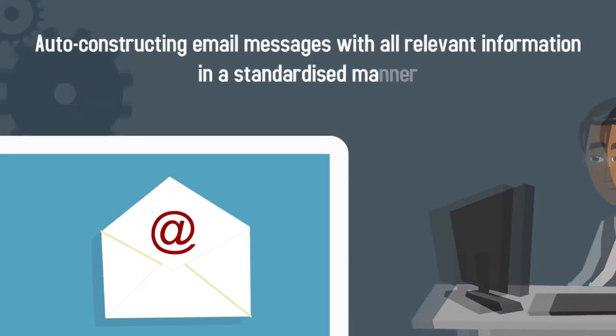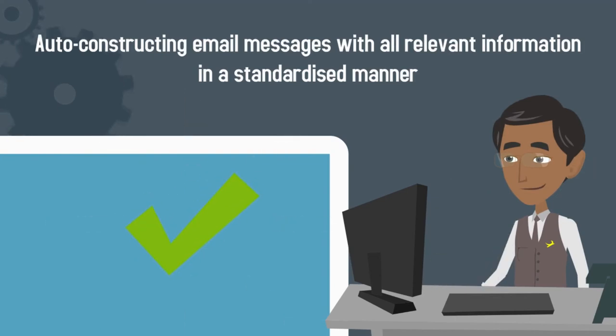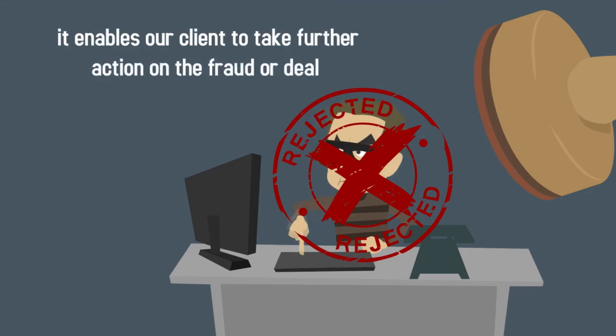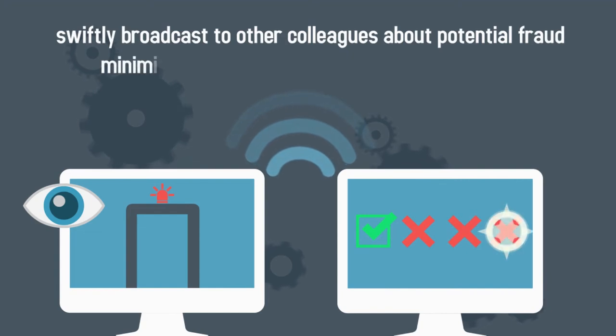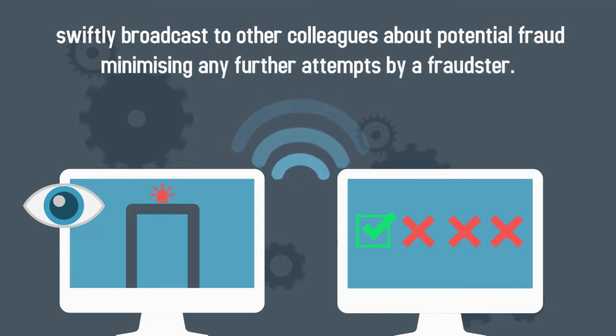Fusion 360's built-in feature of auto-constructing email messages with all relevant information in a standardized manner enables our client to take further action on potential fraud situations in the most expeditious manner. With Fusion 360, our advisors are able to swiftly broadcast to other colleagues about potential fraud situations, thereby minimizing any further attempts by fraudsters.